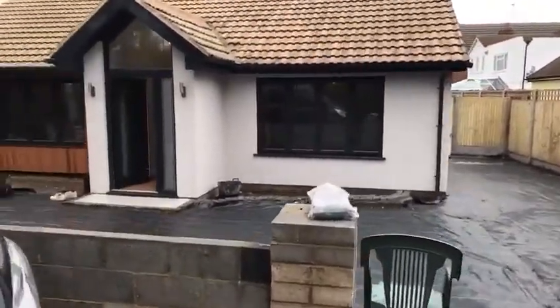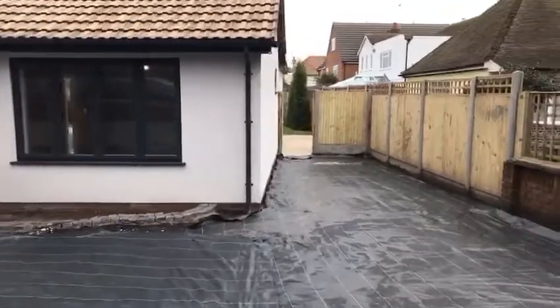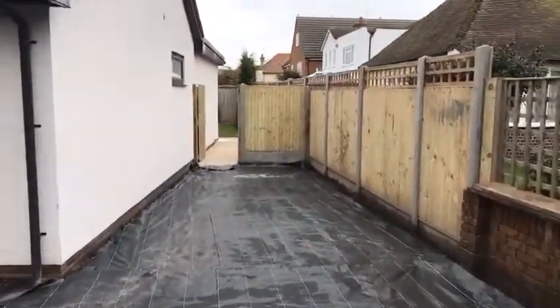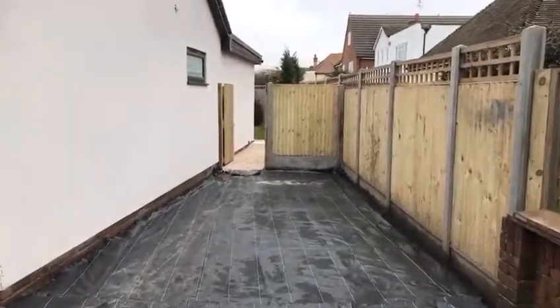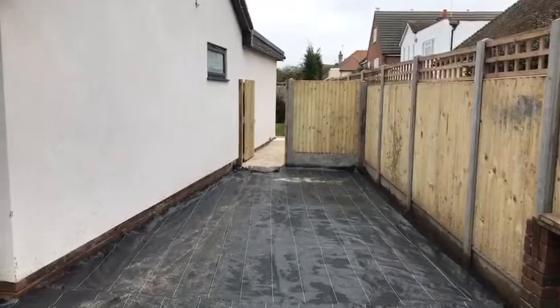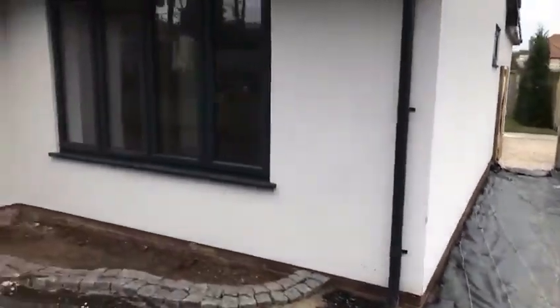Into the property — you can see at the side that originally there was a garage here, but the garage has been taken down so you've got quite a bit of off-road parking, and a gate there which goes out to the back garden which I'll show you after.